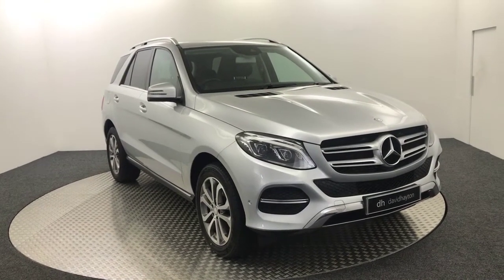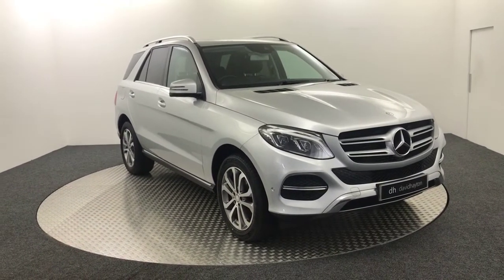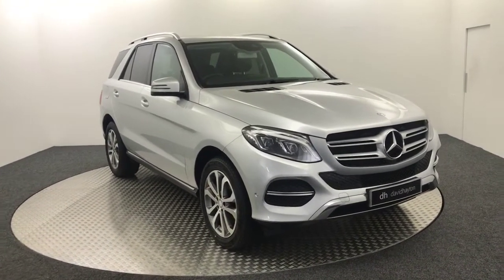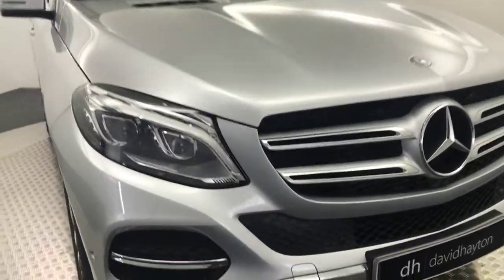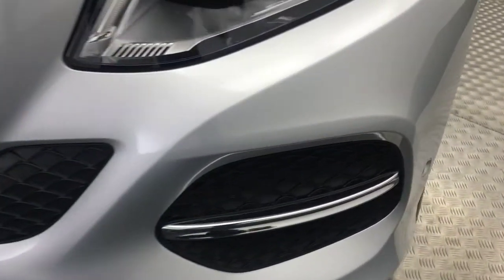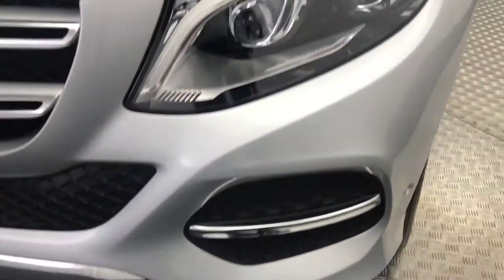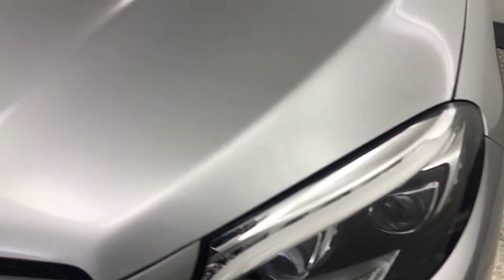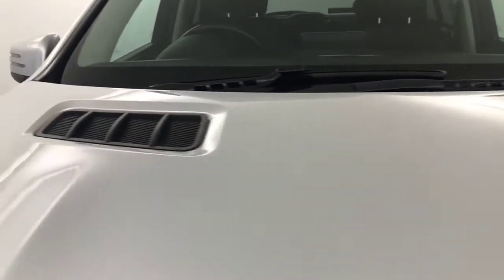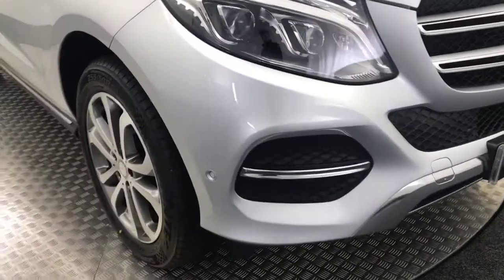Hi, it's James from David Hayton's Autostar. Today on the turntable we have this 2016 Mercedes-Benz GLE 250D 4Matic. As you can see, it's painted in silver and it's in fantastic condition. The front bumper does have a couple of little stone chips on it but there's nothing major whatsoever — really clean. It does have front parking sensors, LED headlights with daytime running lights, and the bonnet is super clean with big bonnet vents on top. Really clean and tidy front end.